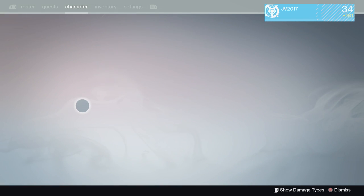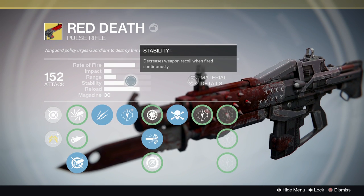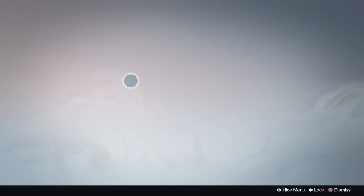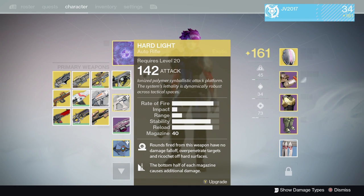Next up, Red Death was buffed. Range was increased and stability was increased to compensate with those pulse rifle changes, which again I'm a huge fan of. So that's all of the changes with primary weapons.